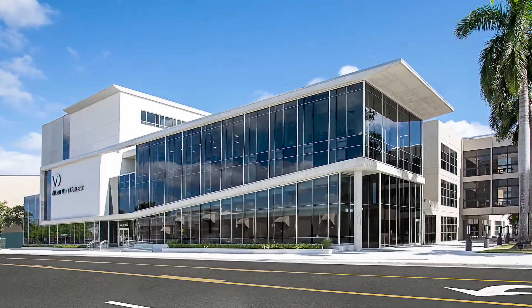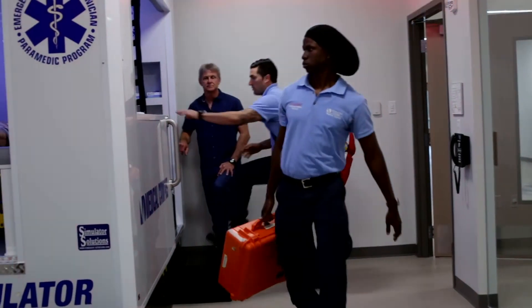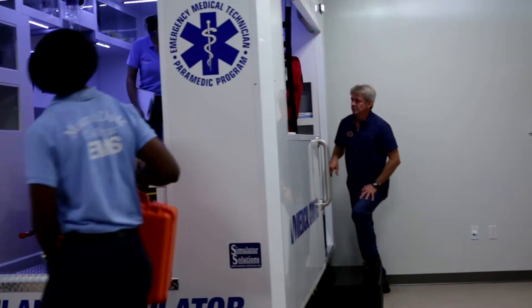The most exciting thing is our new building, the Center for Learning, Innovation and Simulation, where we have a fire rescue and ambulance simulator. It's one of two in the state of Florida. It allows our students to ride in this simulated rescue and treat patients just as they would out in the field.